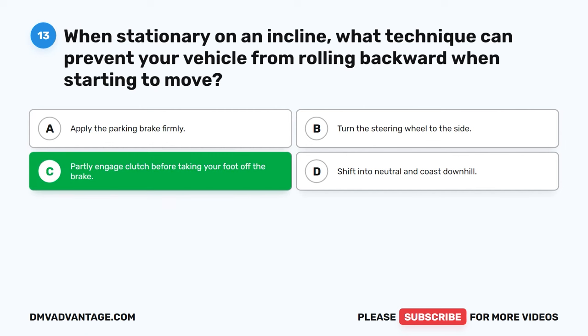Question 28: What does the term hydroplaning refer to in driving? A. Vehicle overheating on a hot day. B. Strong wind pushing the vehicle off course. C. A sudden increase in engine power. D. Tires losing contact with the road and having no traction. The correct answer is D. Hydroplaning occurs when water accumulates on the road surface, causing a loss of traction between the tires and the road. This lack of contact can result in reduced control and handling, increasing the risk of accidents.